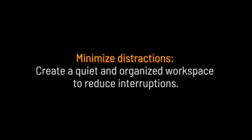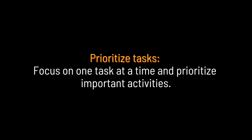Minimize distractions: create a quiet and organized workspace to reduce interruptions. Prioritize tasks — focus on one task at a time and prioritize important activities.